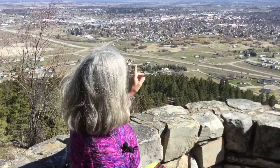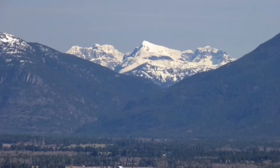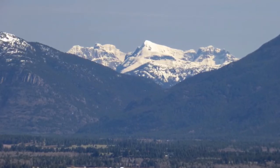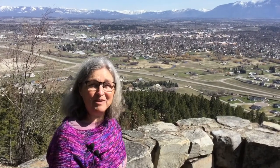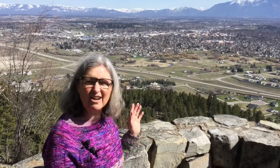Spring has arrived here in Northwest Montana, which I'm very happy to report. Behind me on the highest peaks, you can see Glacier National Park from here, just barely. I think what we should do is go there, because when you live this close to Glacier National Park, it's always calling your name.